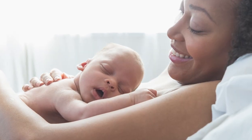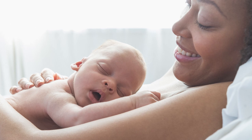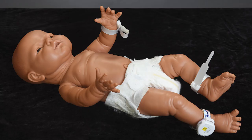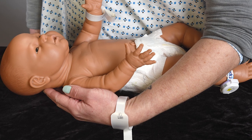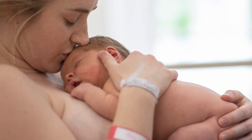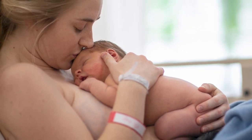When your baby is born, we will place your infant on your chest, and barring medical complications, we will wait a full 60 seconds before clamping and cutting the umbilical cord. A security sensor will be placed on the umbilical clamp, and two identification bracelets will be placed on your baby's wrist and ankle. An identical band will be placed on the new mother's wrist, and a fourth band will be placed on the wrist of the support person of our new mother's choice. Please note that infants must be with a person that has a matching identification bracelet at all times.